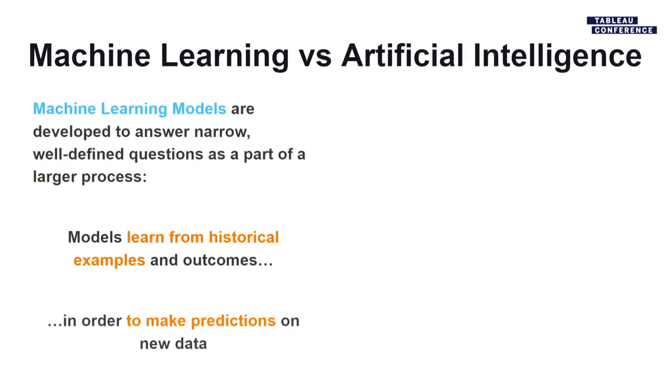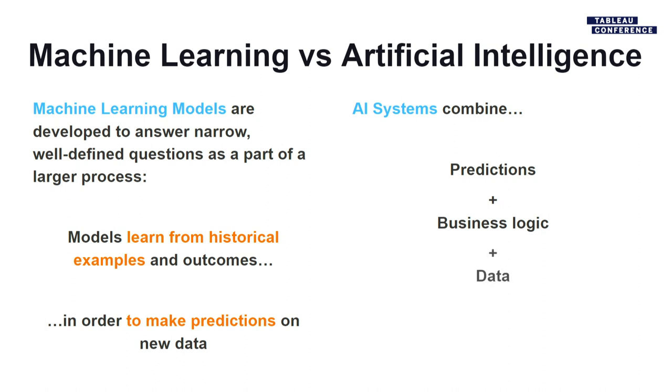To recap machine learning versus AI: machine learning models are developed to answer a question — they learn from historical data and make a prediction. AI then takes that prediction, combines it with business logic or actual data, and ultimately takes an action against it for the next patient or next example.